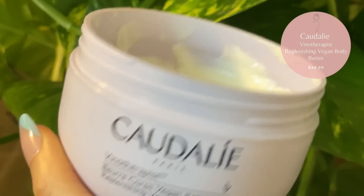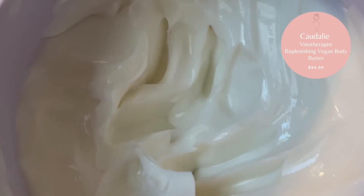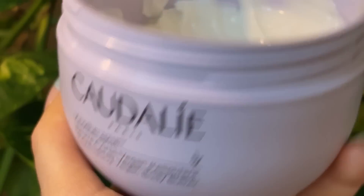This body butter from Caudalie is perfect to replenish my skin. I tend to be on the dryer side so I'm constantly buttering up my body all over, and this is definitely one of my favorites. I love the light scent to it.